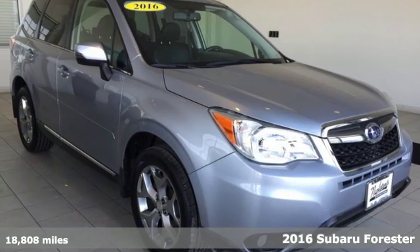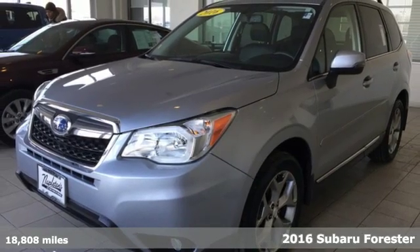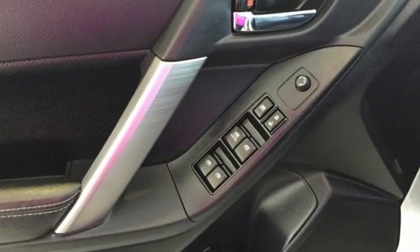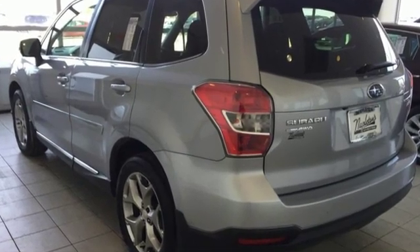Here's a 2016 Subaru Forester. With fuel efficiency and cargo space in mind, this Forester was designed so you'll love every day's adventure. The balanced, symmetrical all-wheel drive makes for improved handling and a quicker response to road conditions.